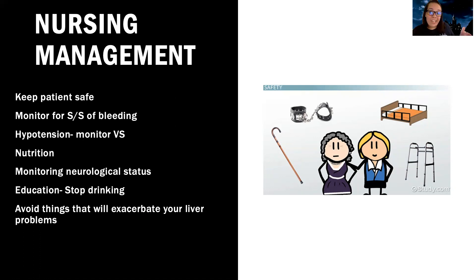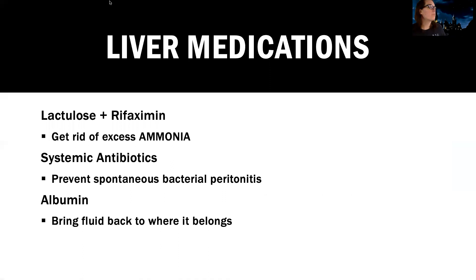We want to monitor for signs and symptoms of bleeding — externally, of course, and internally: drops in hemoglobin, decreases in blood pressure, increased heart rate, any sign they might be bleeding inside. We want to monitor their vital signs since they're usually going to have low blood pressure, support their nutrition, and monitor their neurological status with regular assessments. We really need to teach them about stopping drinking — that's one of the most important education we can give them — and avoiding things that will exacerbate their liver problems, like acetaminophen and other things that are hard on the liver.